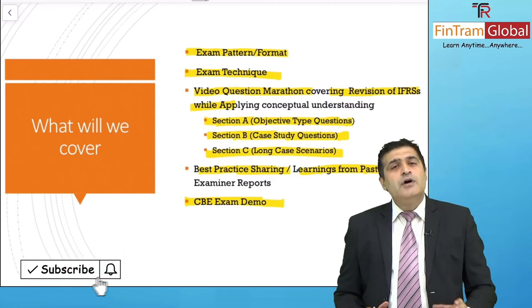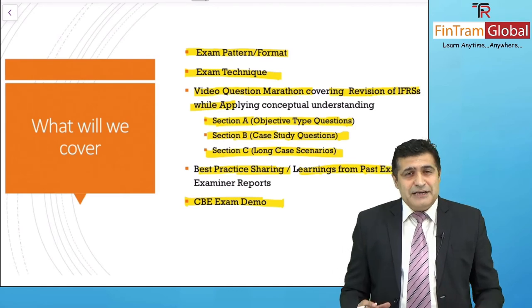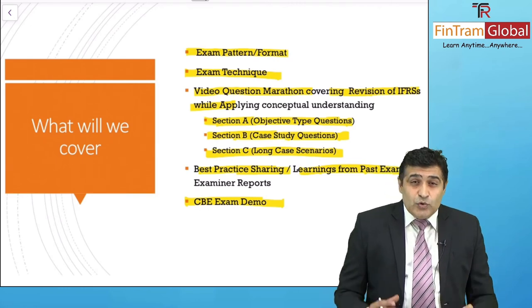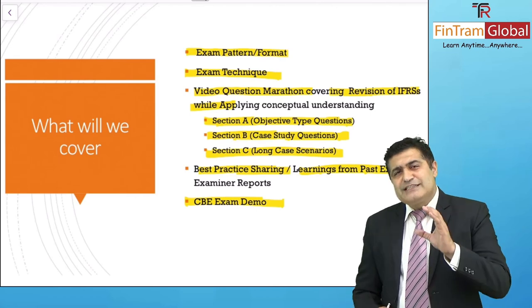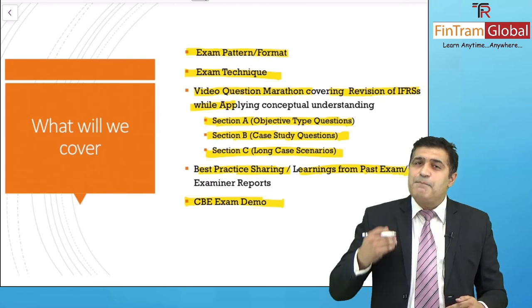Last but not least, we have the CBE exam demo. Many of you are scared of giving the exam on a computer, and to really eliminate that fear, we are here to give you a CBE exam demo by doing some questions in the CBE format — to give you the flavor of how your exam will look like and how to take full benefit of all the CBE tools.